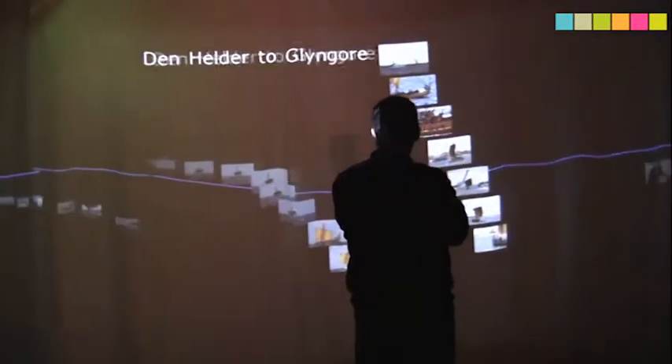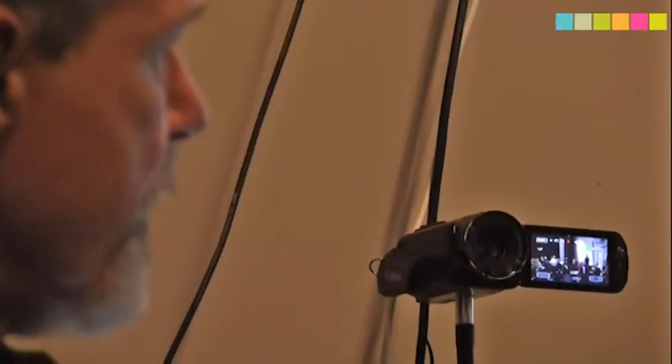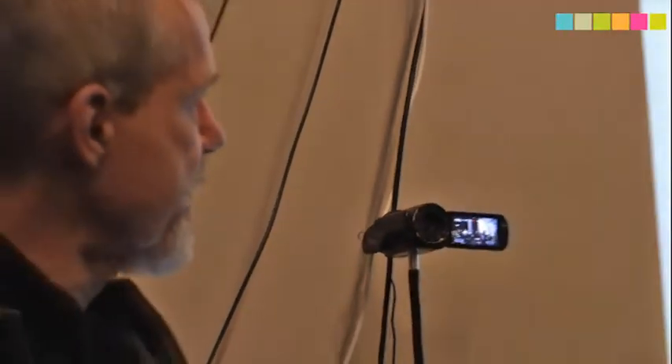Besides the technologies that are used in the projects, we also facilitate video and sound recording of activities run in Experience Lab. We have this basic setup and facilities that allow us to document what goes on.